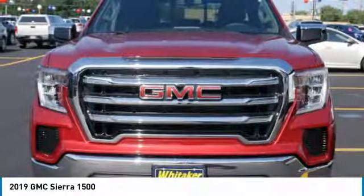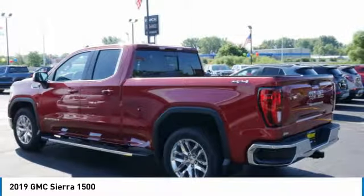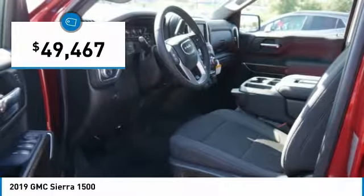The Sierra 1500 now comes standard with a Vortec 6.2 liter and 5.3 liter V8 engine, and an electronically controlled automatic transmission that combines high max hauling capability with precise control, and is priced below $50,000.